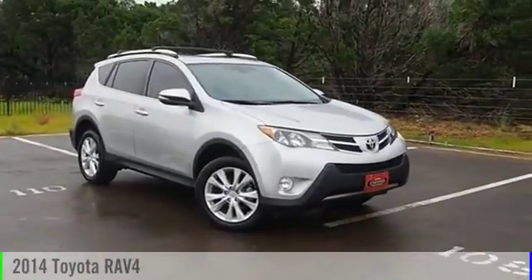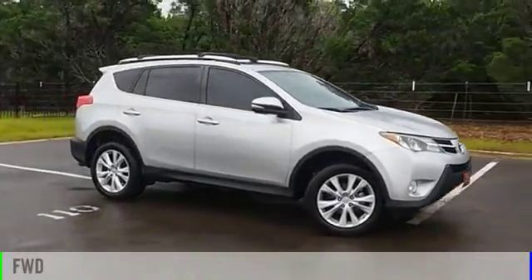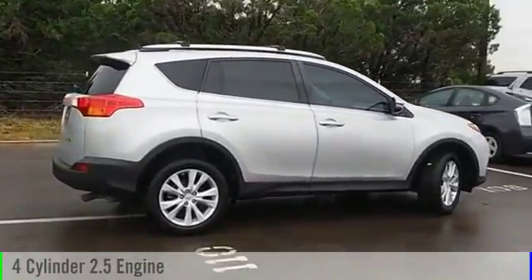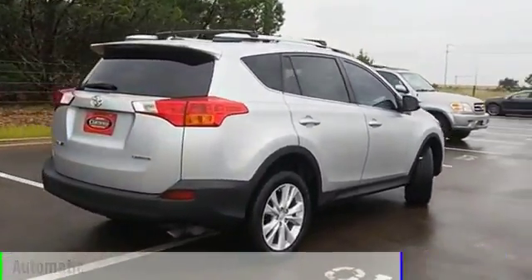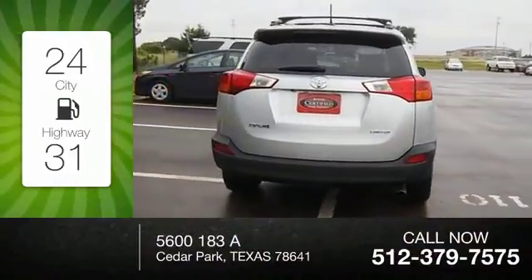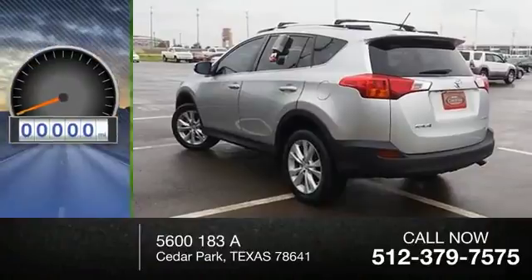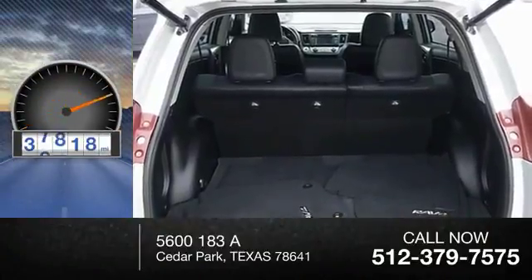2014 RAV4. This vehicle is powered by a front-wheel drive, four-cylinder, 2.5-liter engine, and comes with an automatic transmission. Great fuel efficiency saves you money by requiring fewer trips to the gas station. This vehicle has less than 40,000 miles.